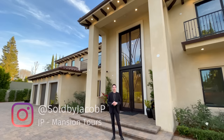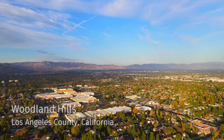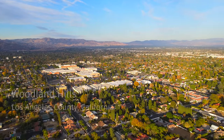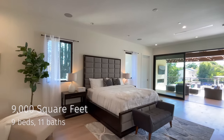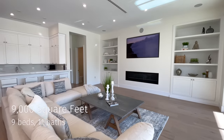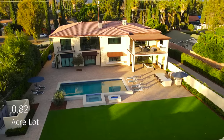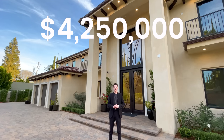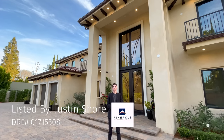Welcome back to another luxury home tour. Today we are in the city of Woodland Hills, more specifically the community of Walnut Acres in Los Angeles County. We're about to tour this amazing property featuring nine bedrooms, eleven bathrooms, 9,000 square feet of interior space, built on a 0.82 acre lot. This property is currently on the market for four million two hundred fifty thousand dollars. A big thank you to listing agent Justin Shore for letting us tour his amazing listing.